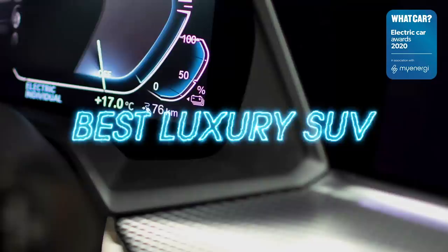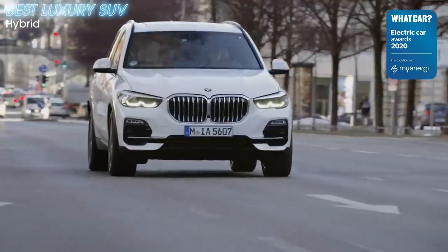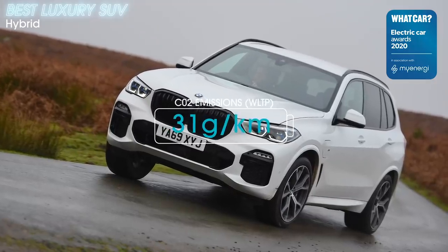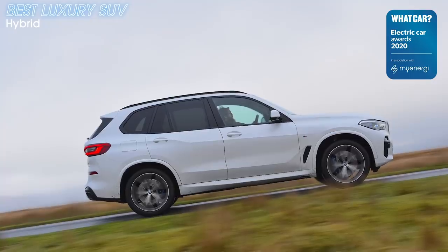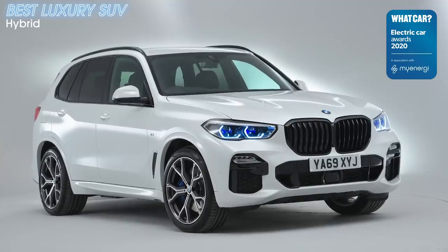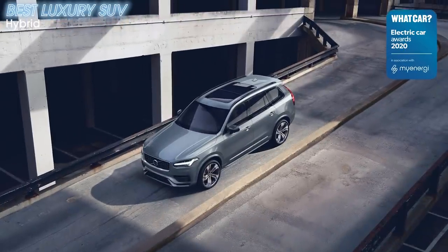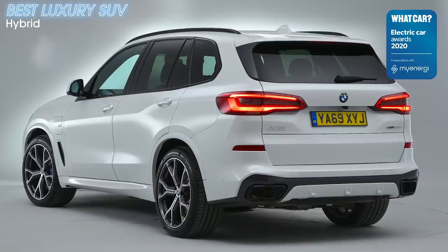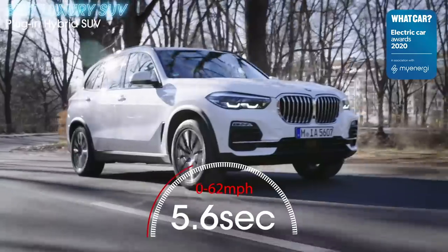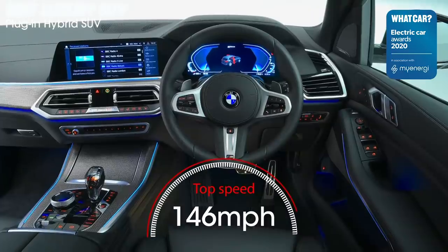The BMW X5 xDrive45e has really shaken up the entire plug-in hybrid world. The claimed electric-only range of 54 miles is comfortably the best here. And while the official figure may sound a little optimistic, in our real-world tests we got 32.5 miles of pure electric driving from a full charge — class-leading compared to the Audi Q7 TFSI e and Volvo XC90 Recharge T8. But this X5 is far more than just a luxury SUV for penny pinchers. You get hot hatch-rivalling performance, better handling than the Q7, a more comfortable ride than the XC90, and a great interior.